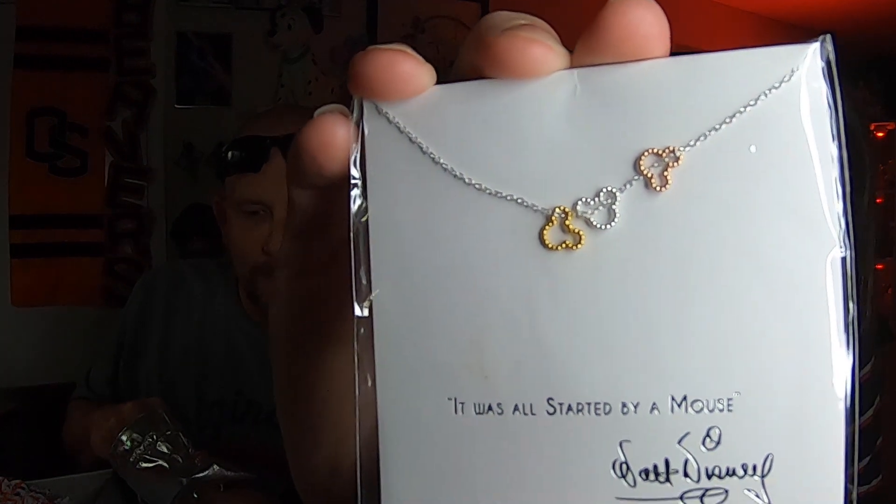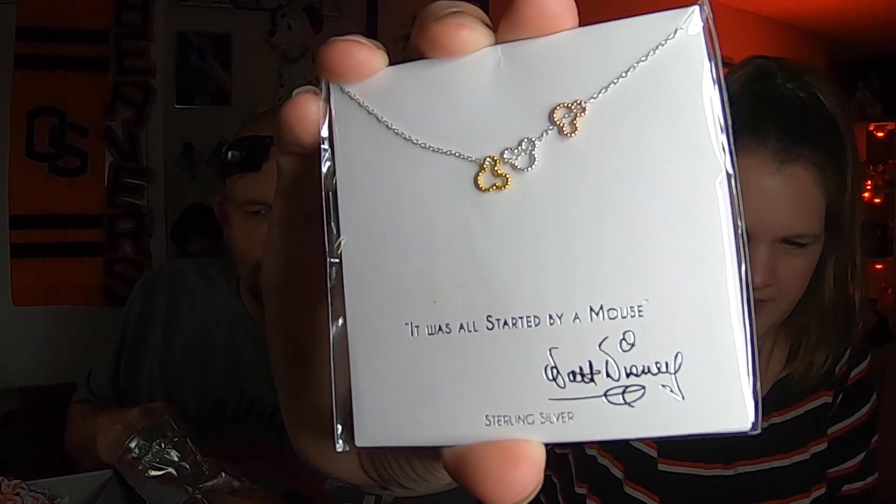Now the silver bag — I always want to sing 'Silver Bells' every time we open that! Also, Christmas in July is coming — that Magic at Your Door box is on its way, so we'll be showing you that. Let's see what's in here — it's a necklace! Check that out. It's pretty simple but super cute — three little Mickey heads. Sterling silver, $40!